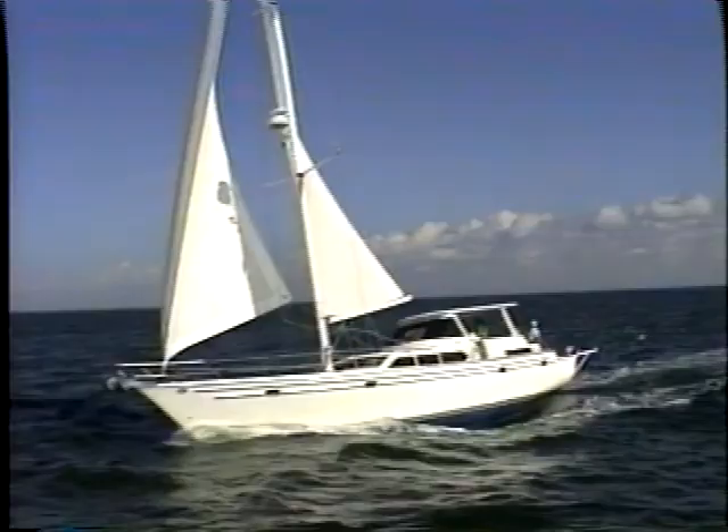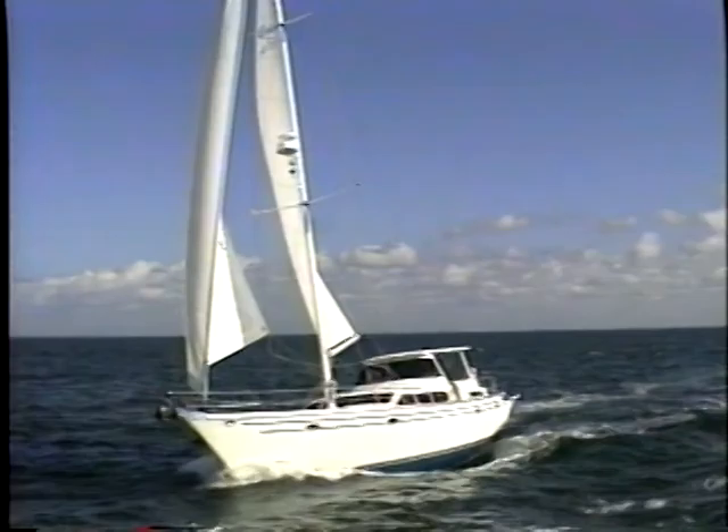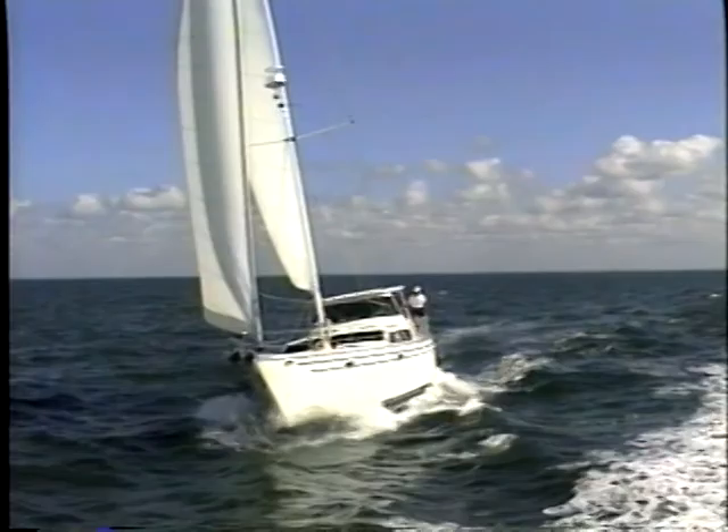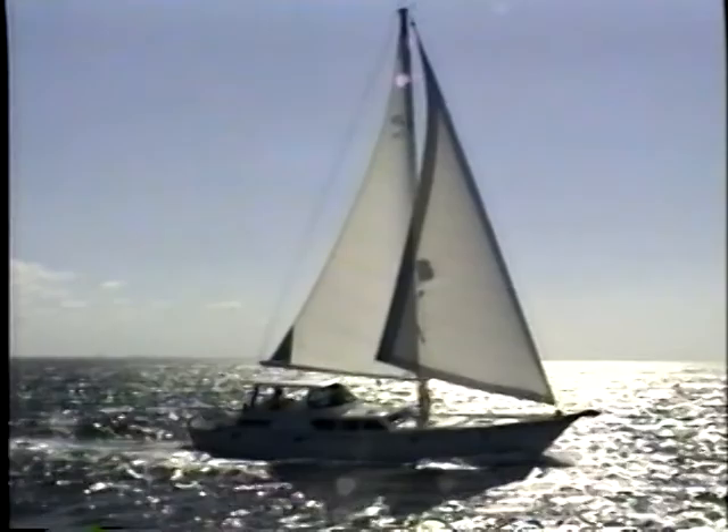Endeavour International's commitment to high quality, not high volume, is your assurance that your Endeavour 54 is one of the most innovative and best-built yachts in the world, full of unique and thoughtful touches. Sail into the future on a yacht designed for the 21st century — the Endeavour 54 Motor Sailor, an innovative yacht of exceptional value.